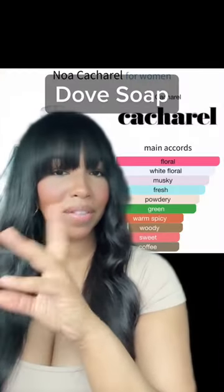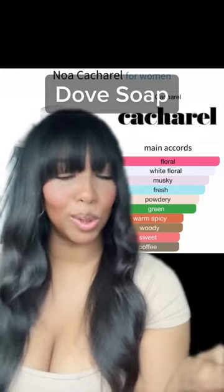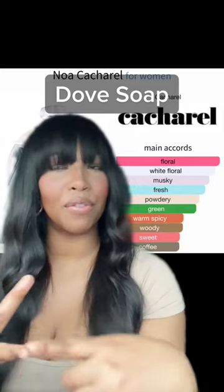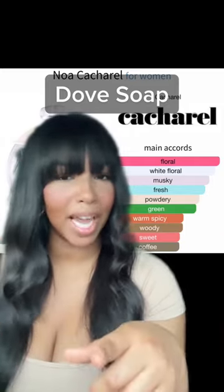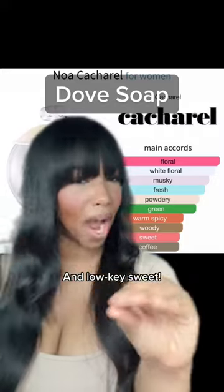The first one I have is Noah, and I want to say it's pronounced Cacharel. This is an old school one. It's very powdery and musky, but then it has that freesia, lily of the valley, jasmine — all of those soft florals that come together to make a nice, soft, musky white floral fragrance.